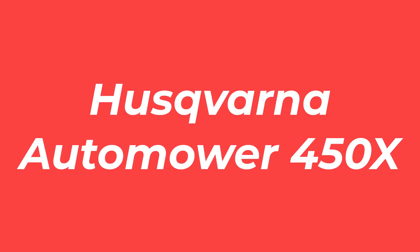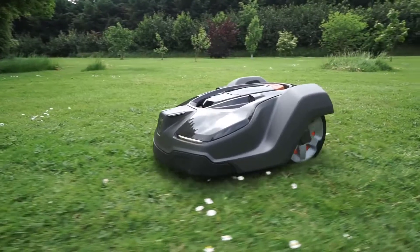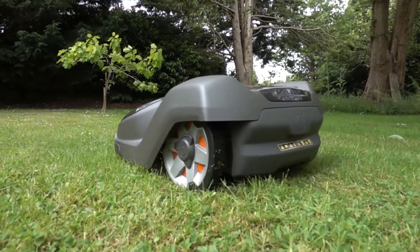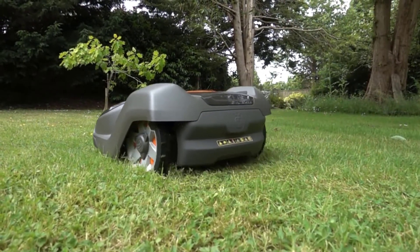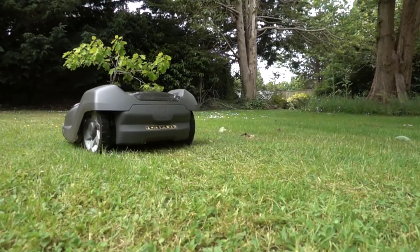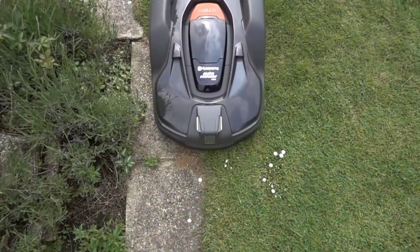Number 3: the Husqvarna Automower 450X. The Automower 450X from Husqvarna is the best robot lawnmower for people with big properties who don't mind splurging on a power tool. This mower can handle more than an acre in one cutting session, and it cuts on inclines of up to 24 degrees.